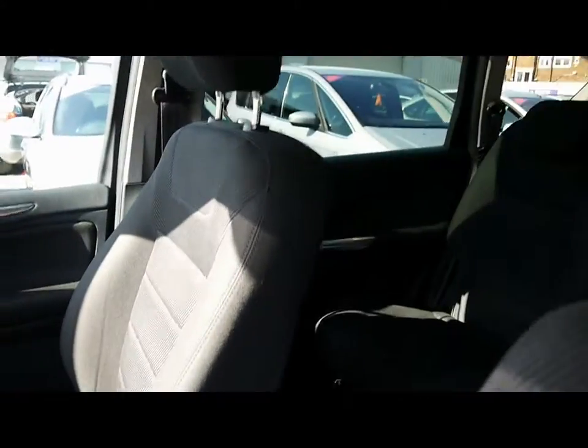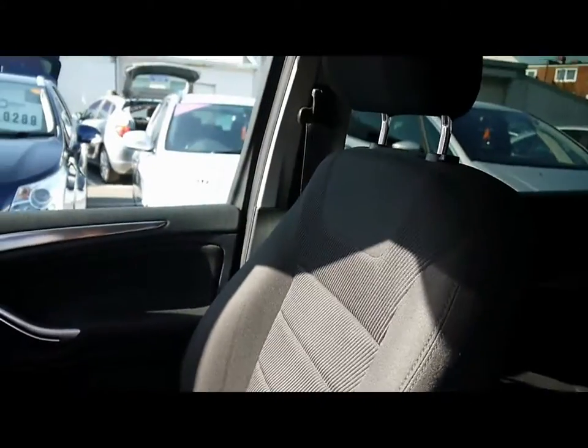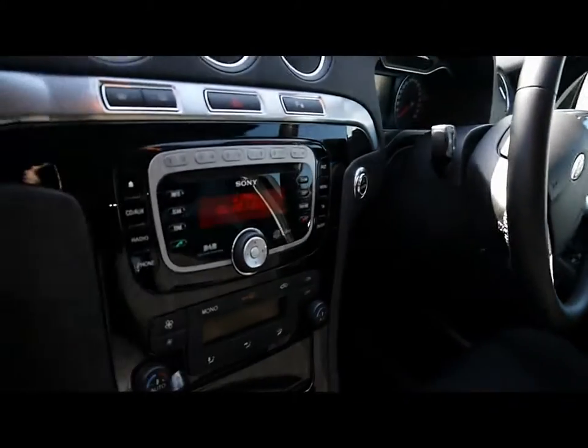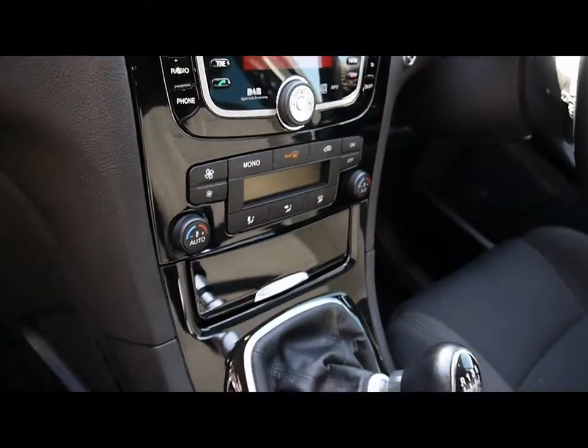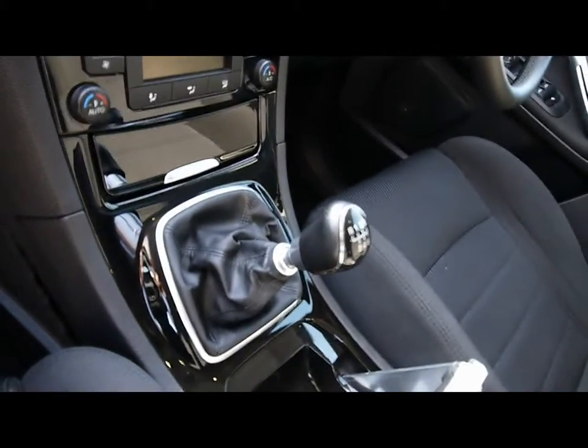I'll show you inside the vehicle now as well. Inside, full cloth interior, multi-function steering wheel with cruise control, CD radio with auxiliary input and Bluetooth connectivity, digital climate control, and six speed manual gearbox.